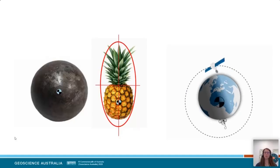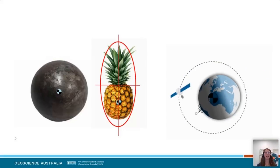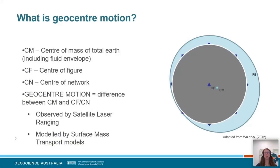We can observe the location and motion of the centre of mass using satellites. We do that by understanding geocentre motion. When we define the centre of mass of the Earth system — including its fluid envelope, all water bodies, oceans and tides — as they shift, the centre of mass changes. A network of observing sites on the surface of the Earth gives a geometric centre, or centre of figure. Geocentre motion is the difference between the centre of mass including the fluid envelope, and the centre of figure — and that can change over time.